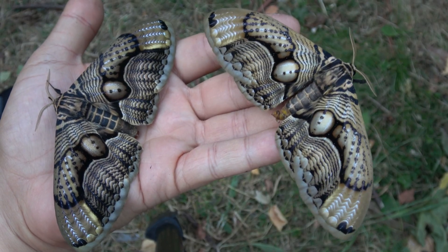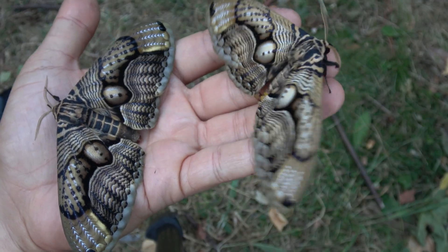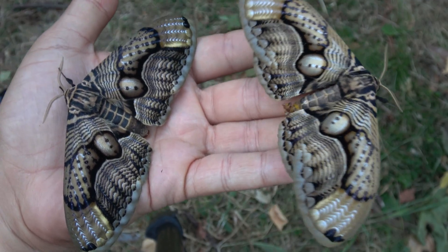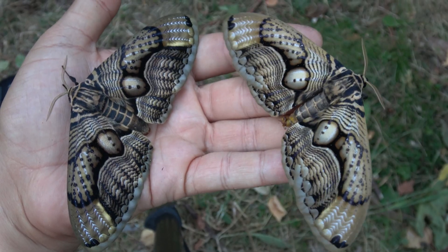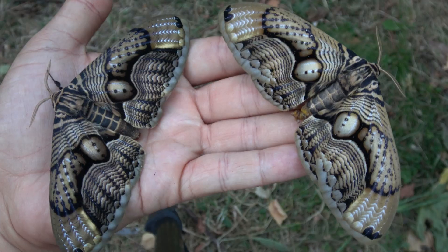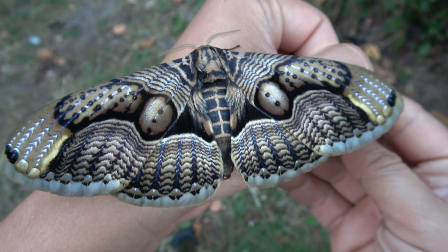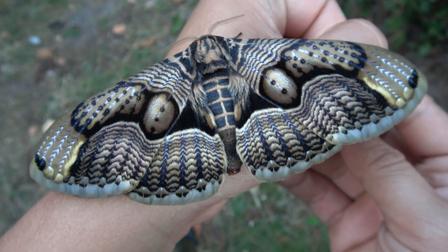You can raise them on lilac, privet, ash tree, and maybe even olive. They generally feed on plants from the olive family. Interestingly, there is more known about their life cycles in captivity than in the wild, but in the wild they most likely use ash tree or plants related to privet as well.